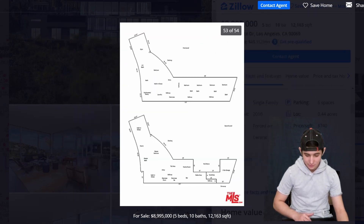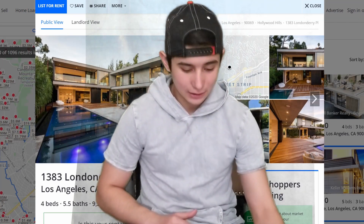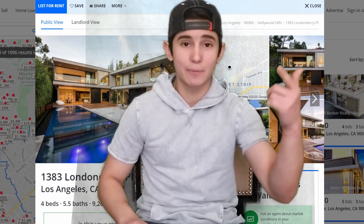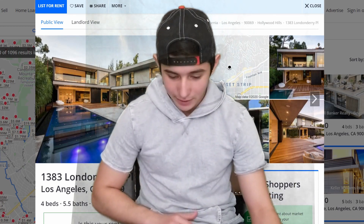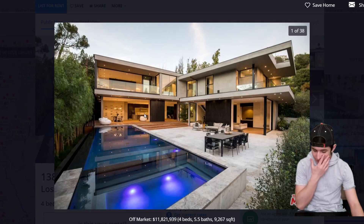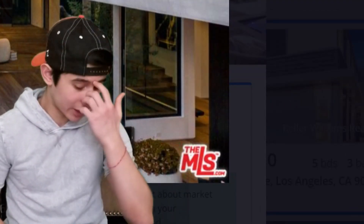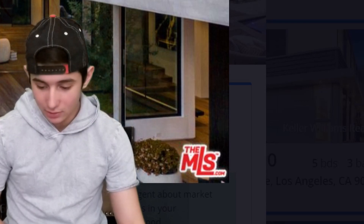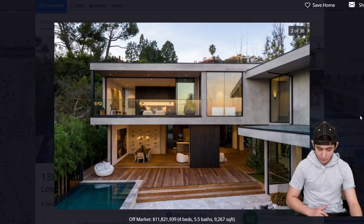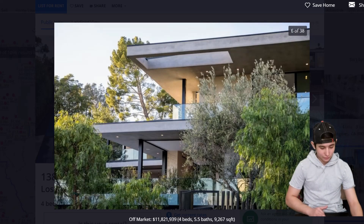Number 7 — we got 1383 Londonderry Place, Los Angeles, California. Four beds and 5.5 baths — you always need half a bath for some reason. It's got a pool, sitting at 11 to almost 12 million dollars. It's got that MLS logo so we know it's going to be a dope house. There's wood paneling and some really cool architectural details.